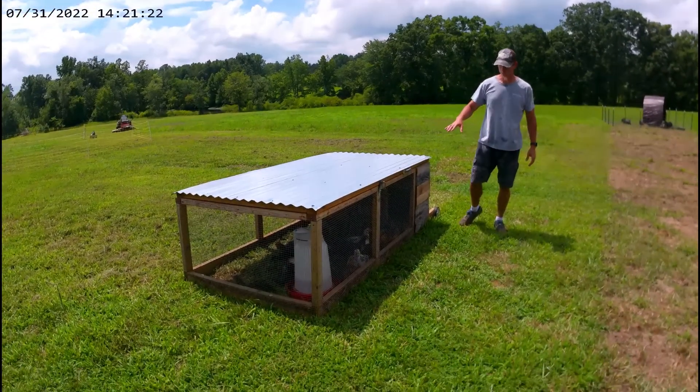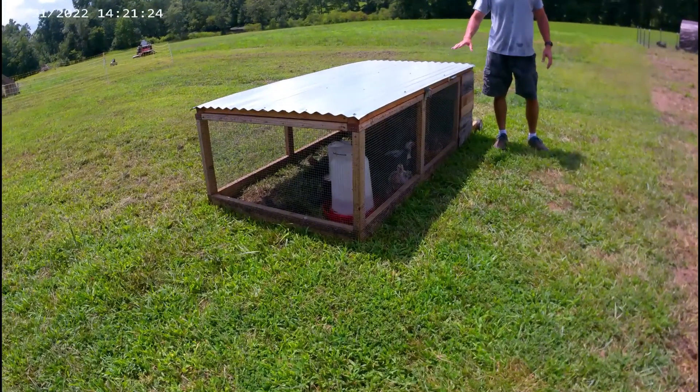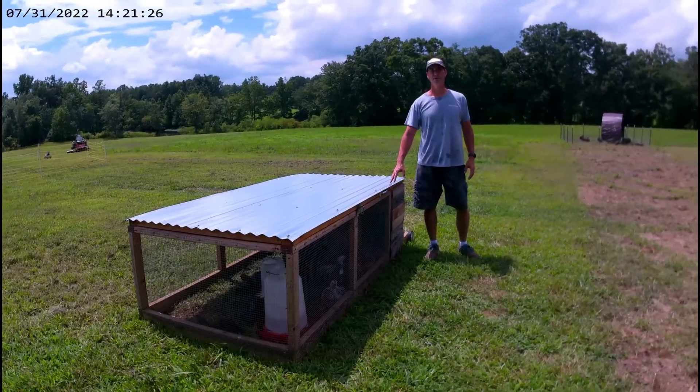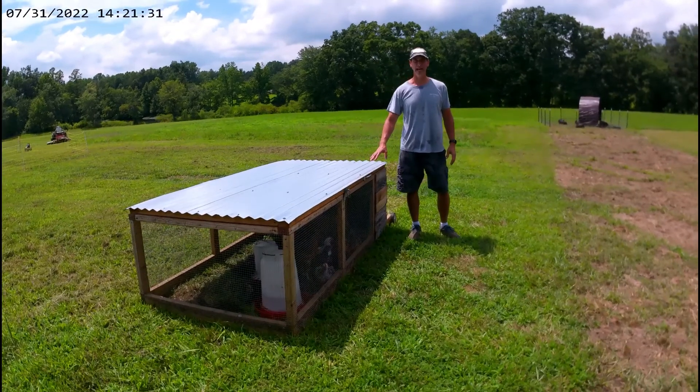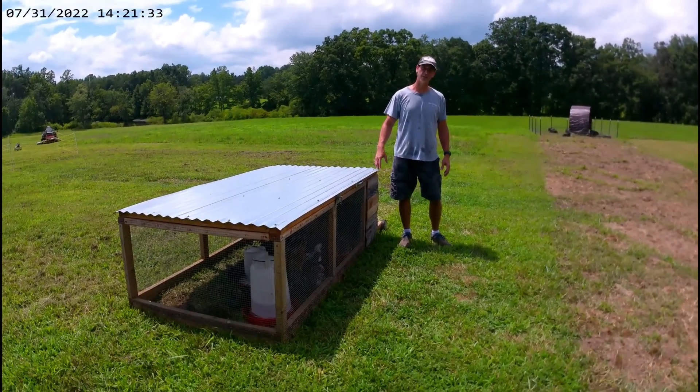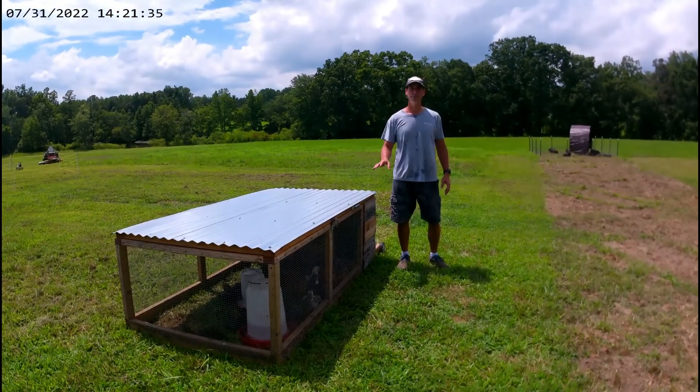The first thing is that we have the Cornish gray broilers that we have grown here — our meat birds. But they weren't here originally; they were in a smaller paddock and they got too big for the smaller paddock, so we had to move them in here.